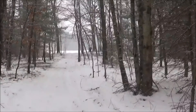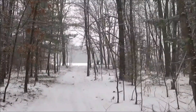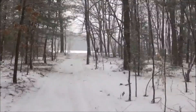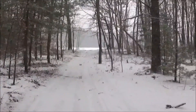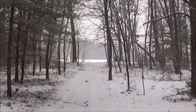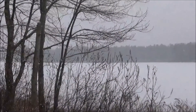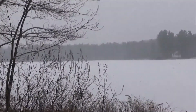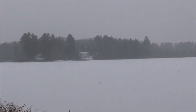We're coming up to a pond now. It should be a neat view, so I'll continue heading over there. Here I am at the pond. Let's do a quick pan around — I'll show you what's going on.